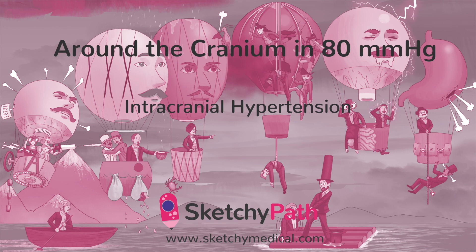In this sketch, we'll talk about a few of the most common causes of increased intracranial pressure, their clinical manifestations, and some of the more squishy complications of severely elevated pressures inside the skull.